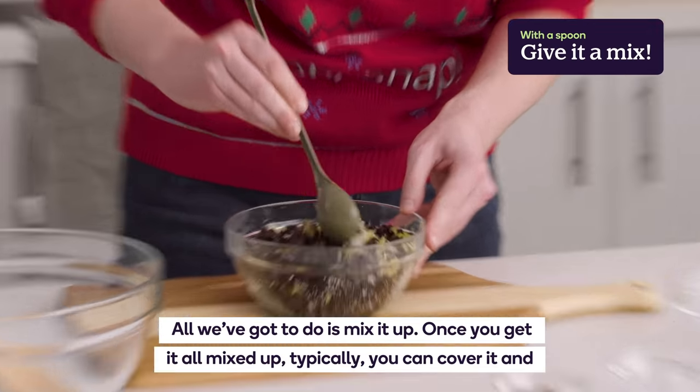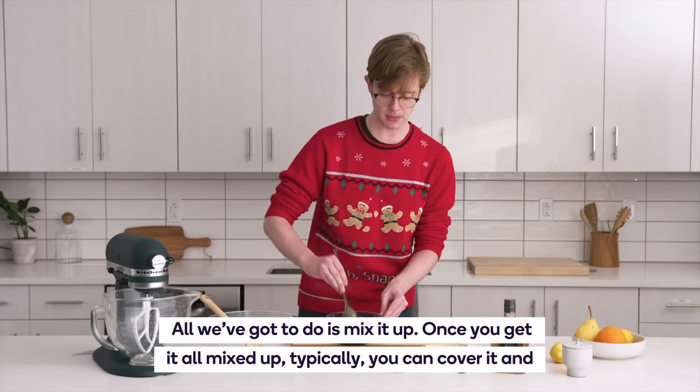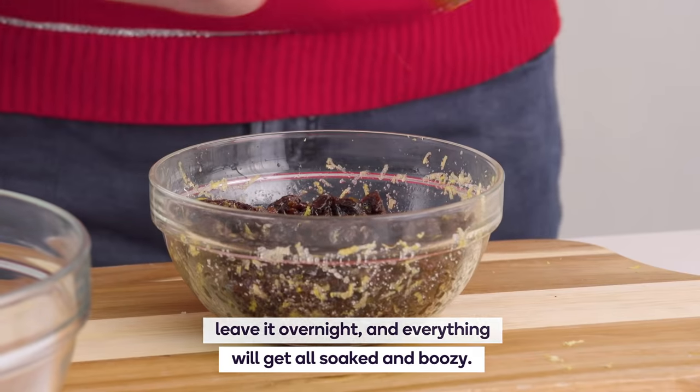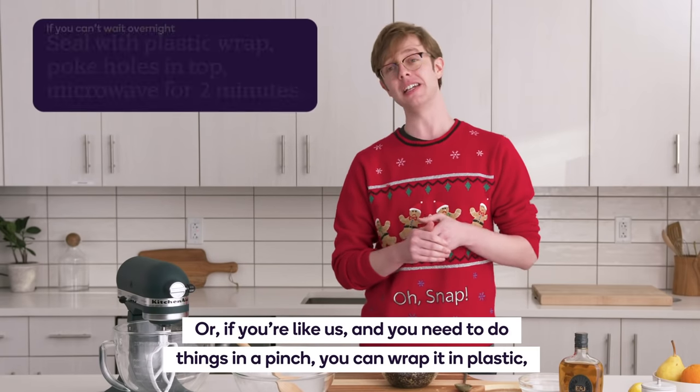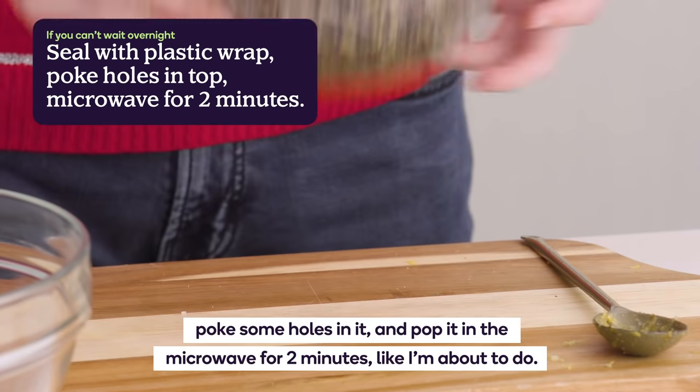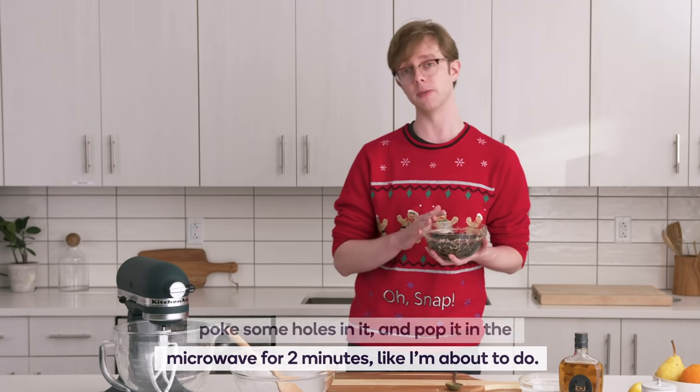All we've got to do is mix it all up. Once you get it all mixed up, you can cover it and leave it overnight so everything gets all soaked and boozy. Or if you're in a pinch, you can saran wrap it, poke some holes in it, and pop it in the microwave for two minutes. See ya.